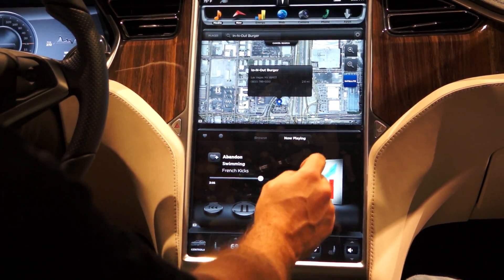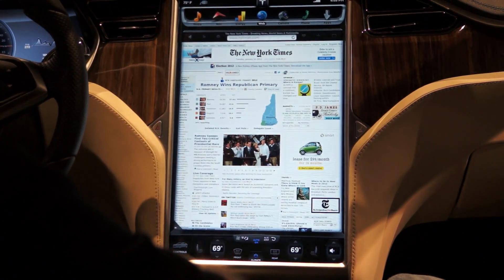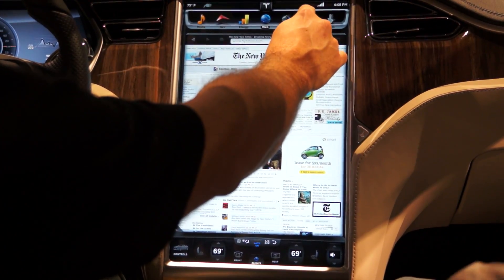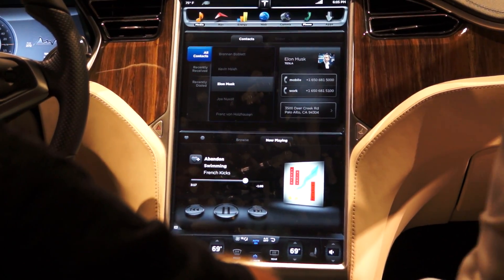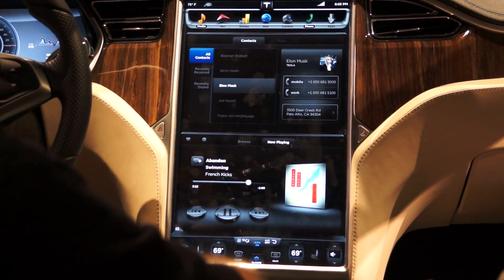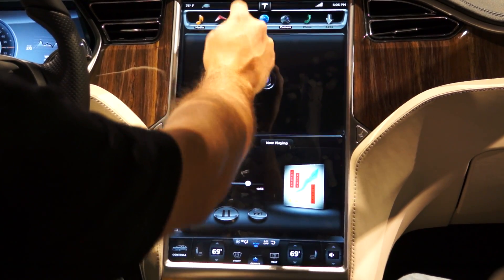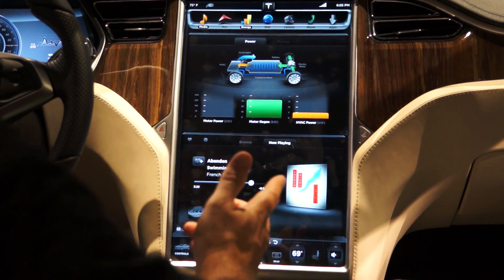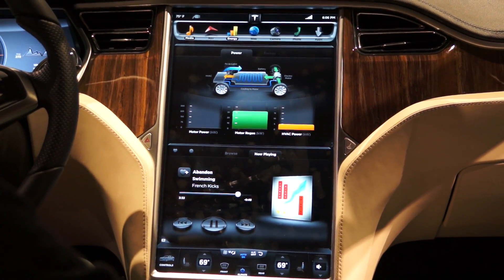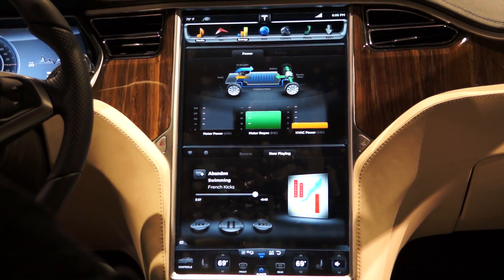In terms of other capabilities, we have an integrated WebKit-based web browser. We've got Bluetooth integration, so we'll have a phone for Bluetooth and you can also use Bluetooth for playing music. There'll be a rear-facing camera. And because it's an electric car, there'll be different tools and visualizations to help people understand how their car is actually consuming power and the different ways that energy gets used.